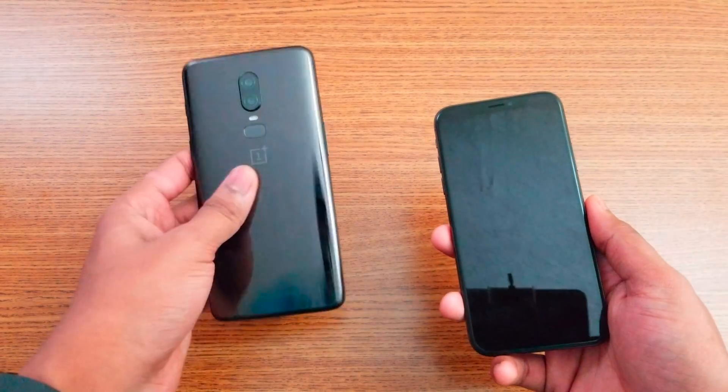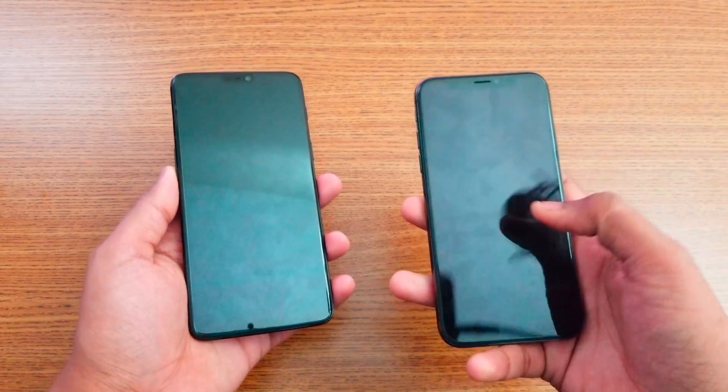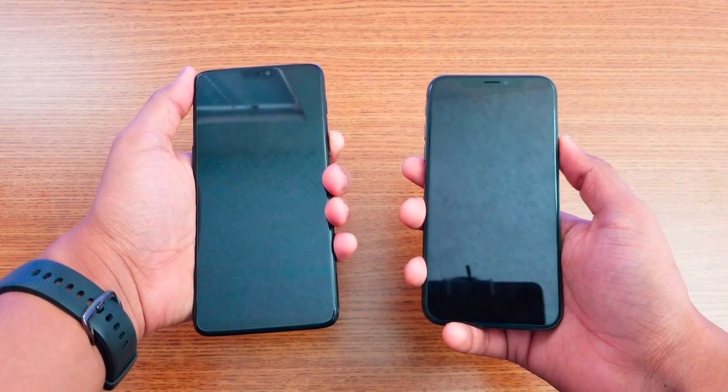Display-wise, we have 5.8 inch compared to 6.28 inch, AMOLED display compared to Super Retina display. Let's go start it - one, two, three.